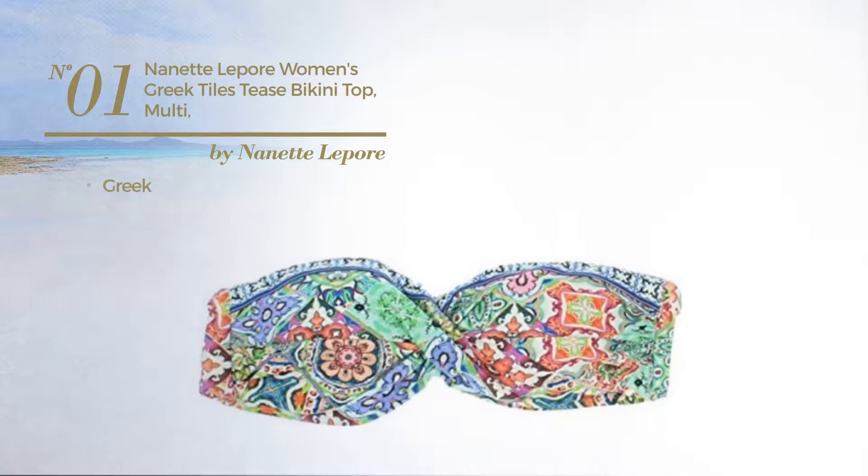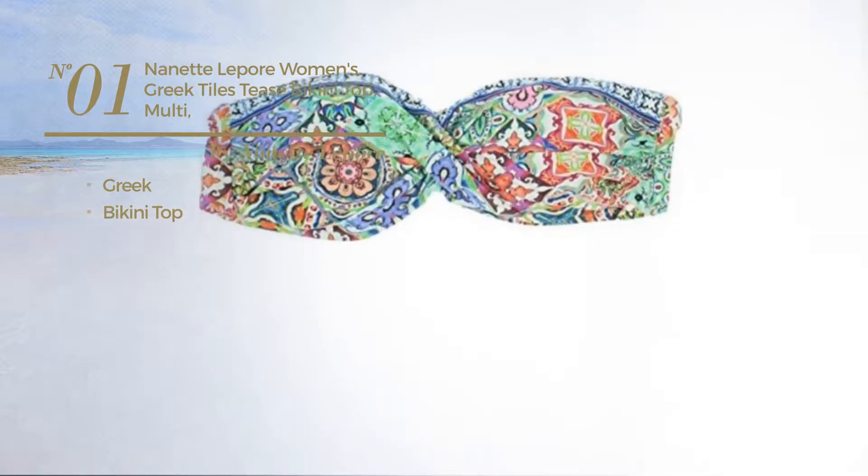Number 1. Featuring a Greek with a bikini top. Available only in this color.